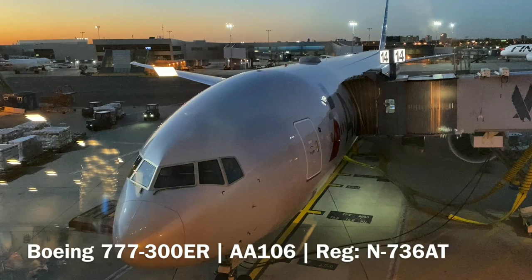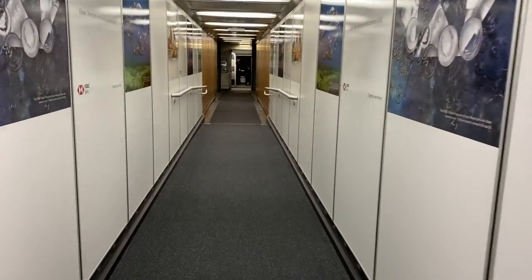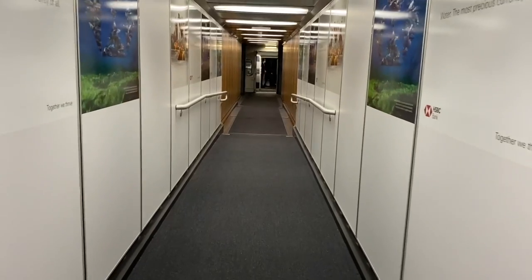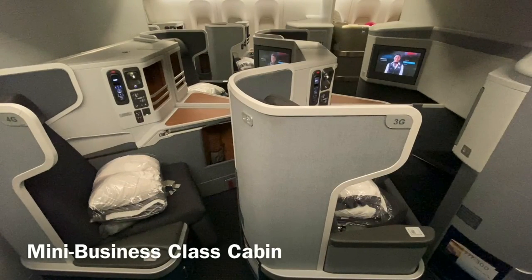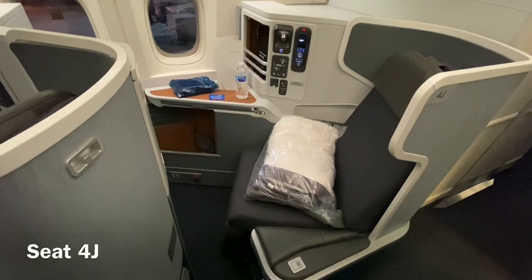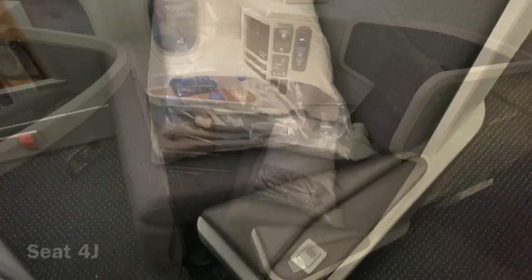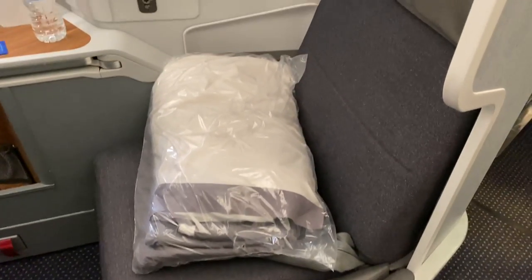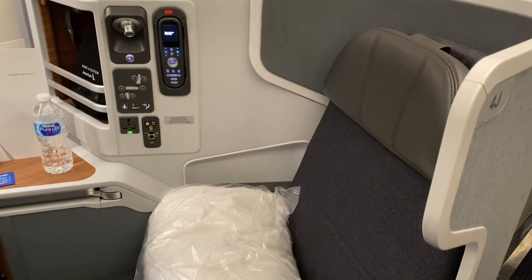American's Boeing 777-300ER features 52 flat bed seats in business class. The seats are arranged in a 1-2-1 reverse herringbone configuration. Travelers wanting to sit together can opt for the center seats, while those who want more privacy should probably choose one of the window seats. I was seated in 4J in a mini business class cabin. The flight was quite empty with only 10 seats taken in business class. Oddly enough, first class was full.